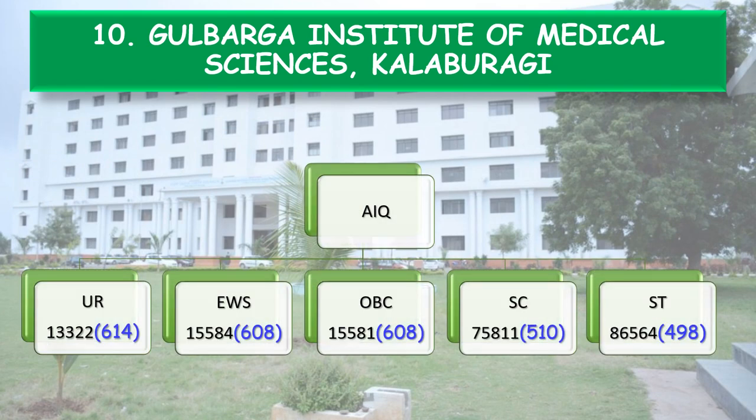Now coming to the All India Quota cutoff: Unreserved — All India Rank 13,322, NEET score 614. EWS through ST categories with the last recorded rank for ST being 498.